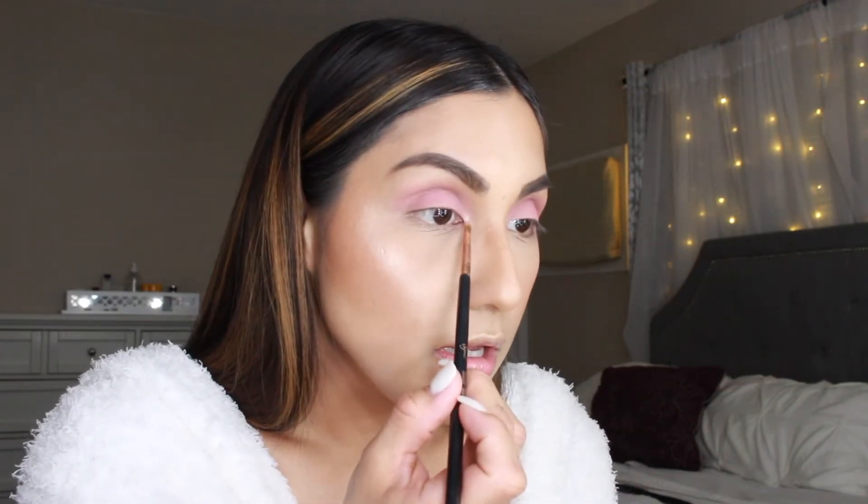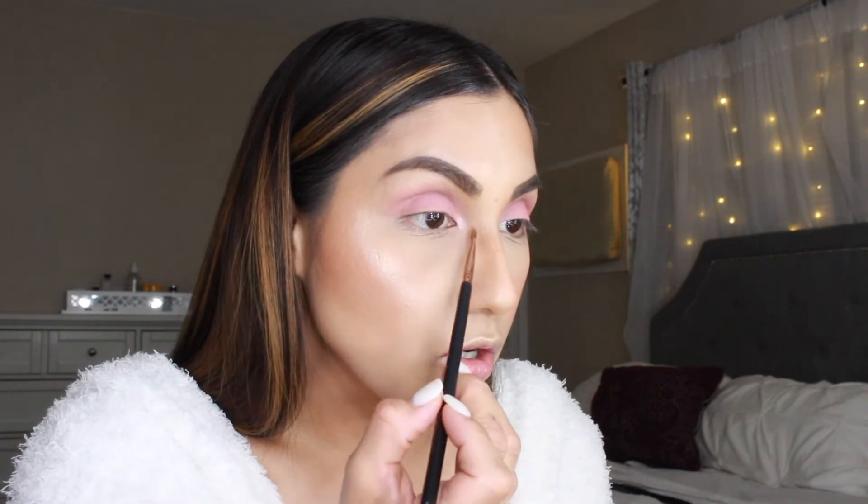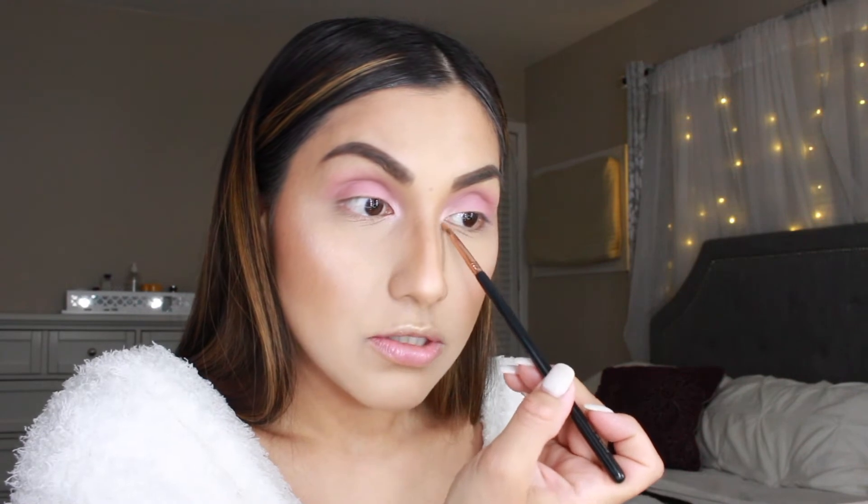Now I'm going in with this peachy-pink shade in the inner corner using my Sigma shader inner corner E46 brush — one of my go-to brushes, basically the best brush ever. Applying that right in the inner corner. It looks so good — I love an inner corner highlight like this. Nice and subtle but still gives you that pop.